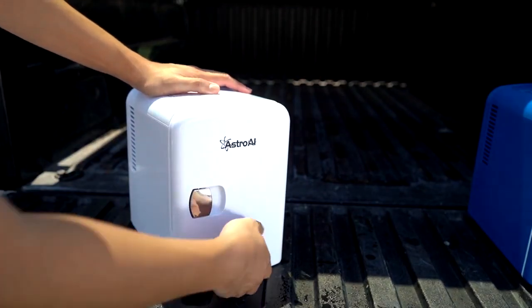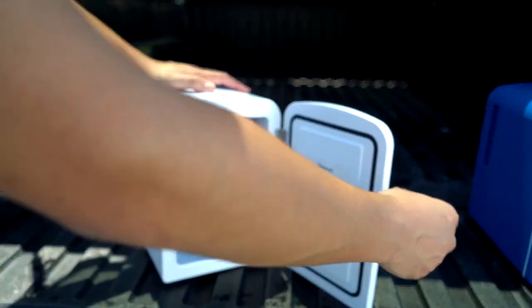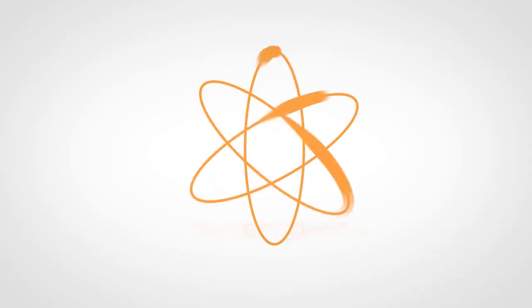The strong latch locks securely in place, and insulation ensures the cooler stays cool or hot regardless of the outside temperature. Whether you're at home or on the road, this portable cooler is with you for all of life's adventures.